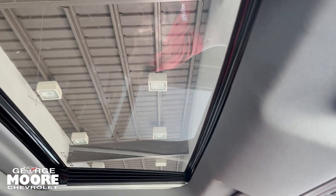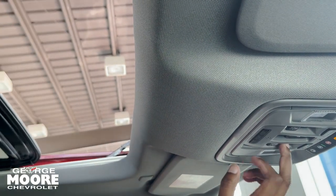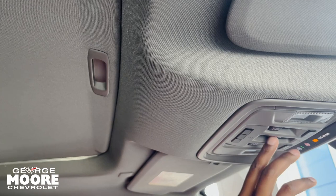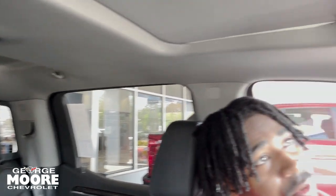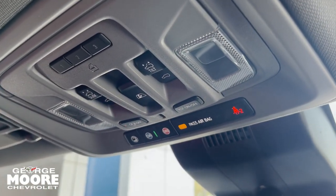You get a sunroof with this one. You also get a window in the back that opens up. And you got your garage openers right here. You also get a month's free subscription of OnStar and Wi-Fi hotspot.